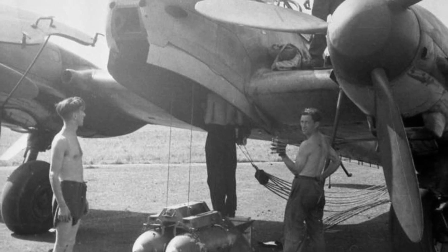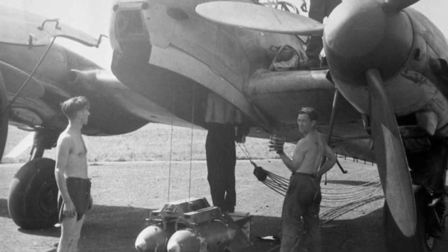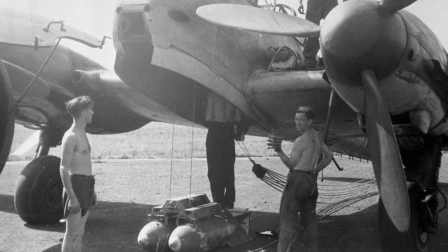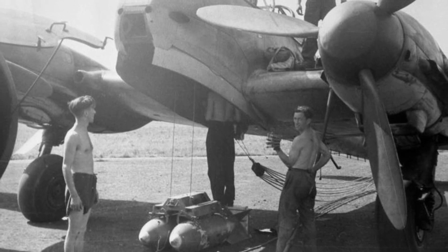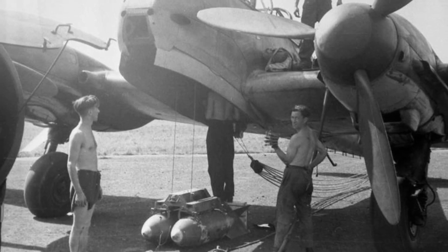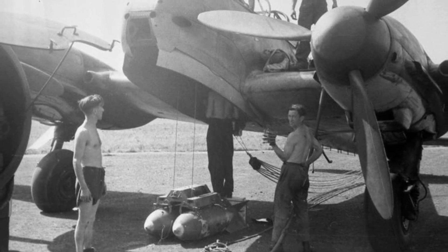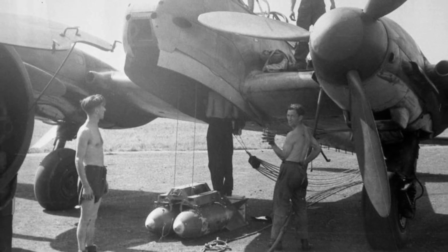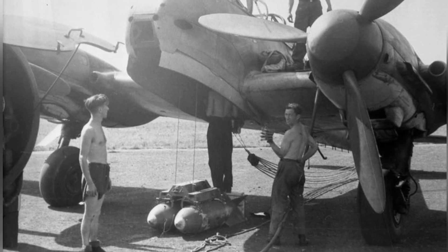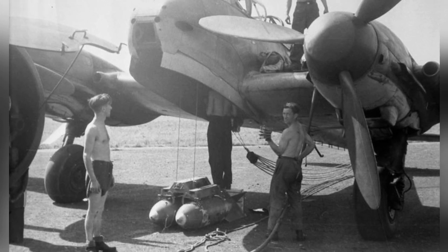Two versions of the Me 210 were manufactured. The Me 210 A1 served as a bomber destroyer equipped with cannons and machine guns, while the Me 210 A2 functioned as a bomber capable of carrying up to 2,000 kilograms of bombs in the bomb bay and on external racks. Most pilots reported that both versions were challenging and unstable, rendering them unsuitable for combat operations. To address these issues, Messerschmitt introduced automatic leading-edge slats similar to those on the Bf 109, which helped mitigate stall and spin tendencies but did not improve overall stability. All existing Me 210s were retrofitted with these slats.